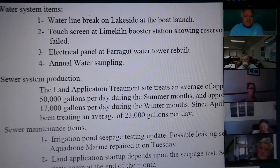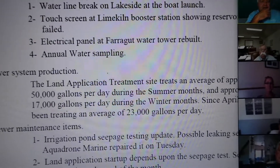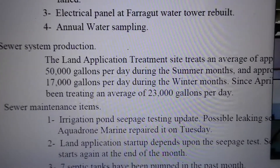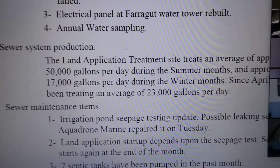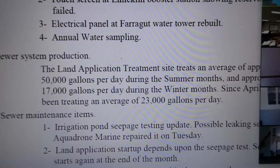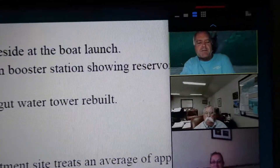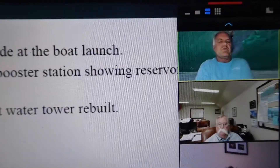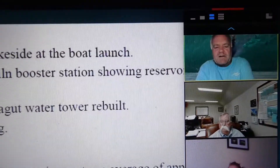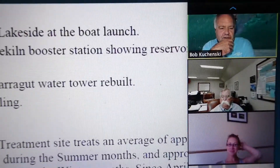Moving on to sewer production. The land application treatment site treats approximately 50,000 gallons per day during the summer months and approximately 17,000 gallons per day during the winter months. Since April, we've been treating an average of 23,000 gallons per day. We may also be down because of wetter weather and not as many people coming out, so that's down somewhat from what it was a year ago.